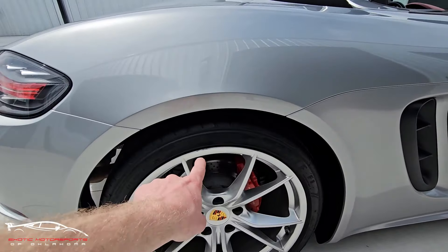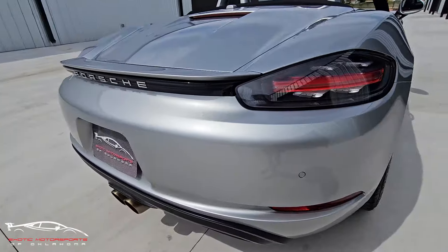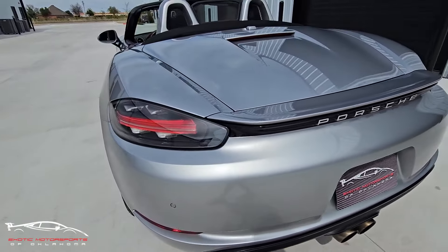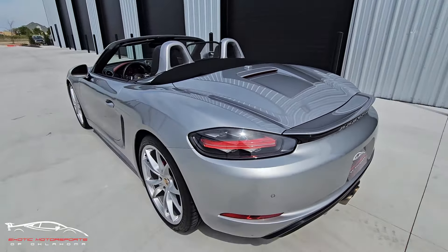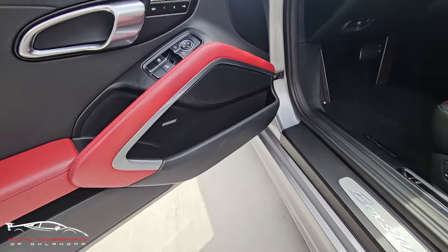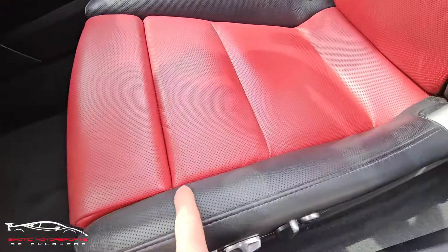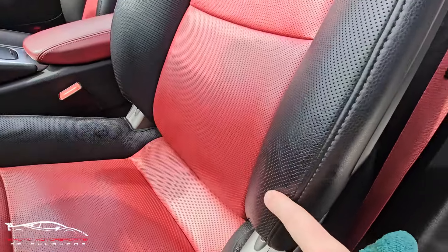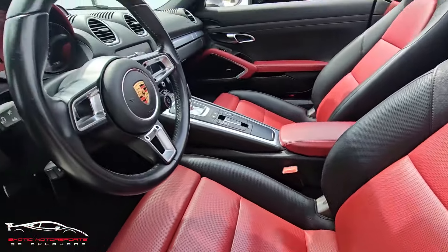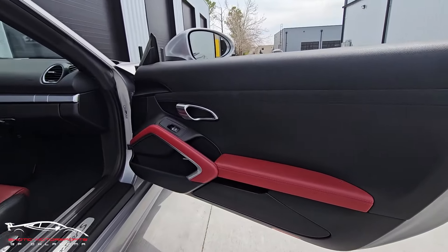That wheel has a little curb rash but it's going to get fixed as well, so don't worry about that. Everything else looks awesome on this car. Checking out the interior — it's a non-smoker. That door panel looks awesome, the kick plate area is super clean, that bolster looks really nice. Bottom and top have a very faint scuff on the steering wheel.